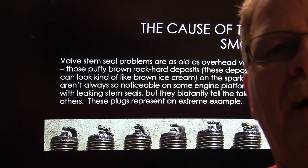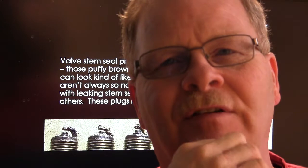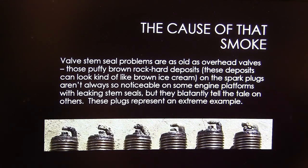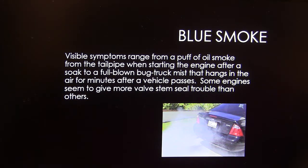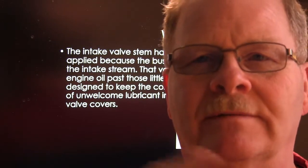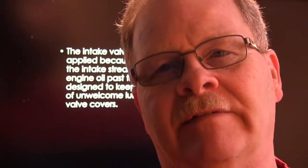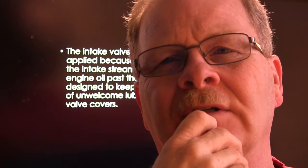When valve stem seals are leaking over time, you get crusty, hard deposits on the spark plugs — sometimes just on one cylinder. Old V8 Chevy 350s were legendary for developing valve stem seal issues. You can typically replace those without pulling the head. The intake valve stem has low vacuum underneath it because when the valve is closed and the throttle plate is closed there's low pressure in the intake, so you don't typically see a lot of valve stem leakage on the exhaust side — it shows up on the intake valve side.